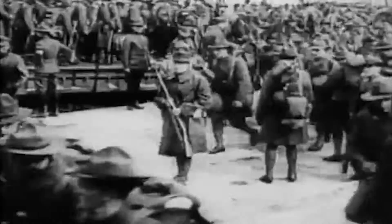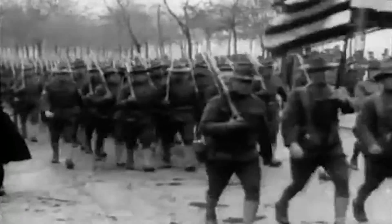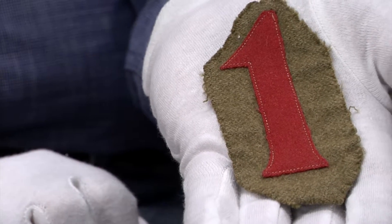They'd actually been taken off of the Mexican border to go to France. The 1st Division — they came up with the number one because that was the first division that was formed actually in France. And so the design submitted was a red one on an olive drab background.